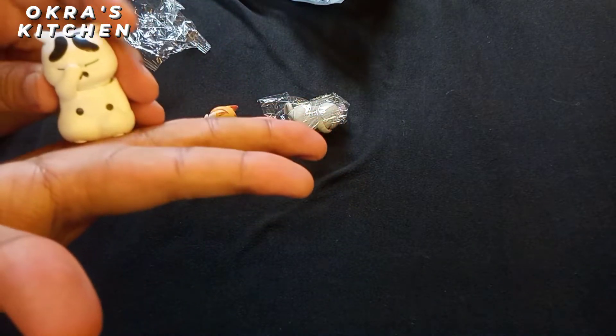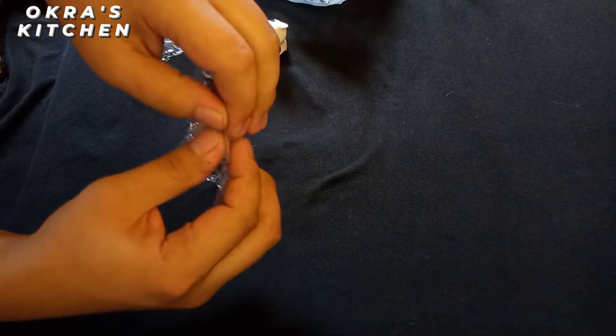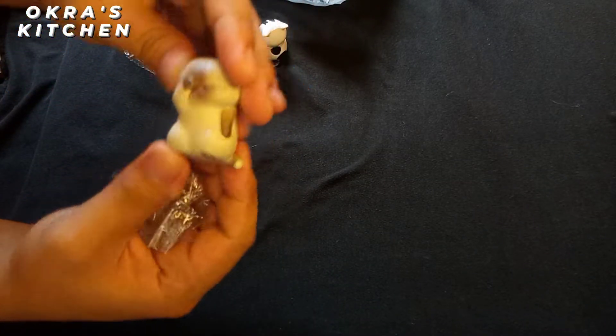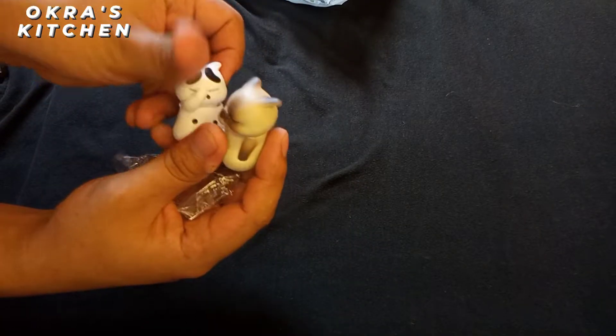Last but not least, the Savannah cat. I don't know exactly what type of cat this is, but I like the color combination — the faded brown with the white one.